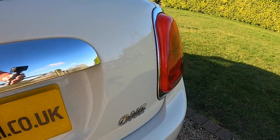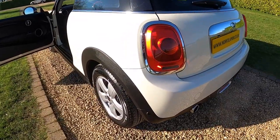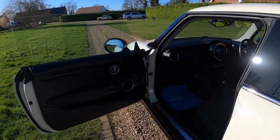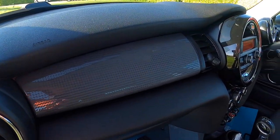It's got the chrome grab handle on the back. The tyres on the car are all good — they're all about six millimetres so there's plenty of life remaining. It's got the hazy grey dash trim.